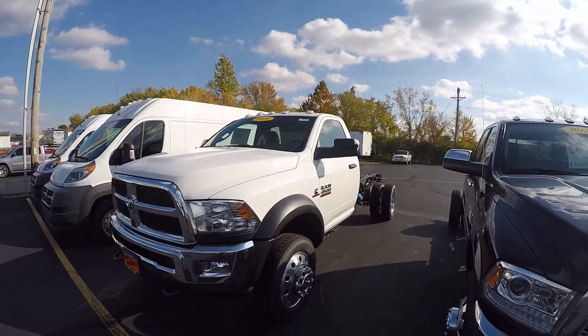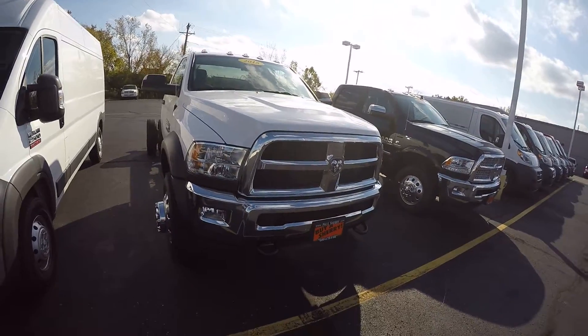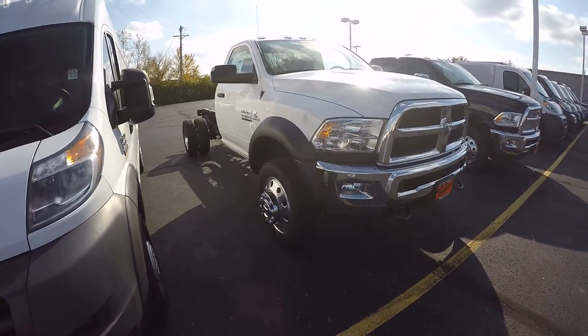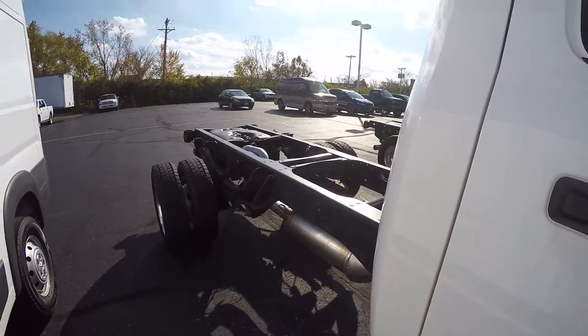This does have the Cummins turbo diesel in it. We've equipped this with the chrome package, so we've got the chrome grille and chrome front bumpers. We've also put the nicer wheel package on it, which is your alloy wheels. Again, this is a 4500 with the Aisin transmission.